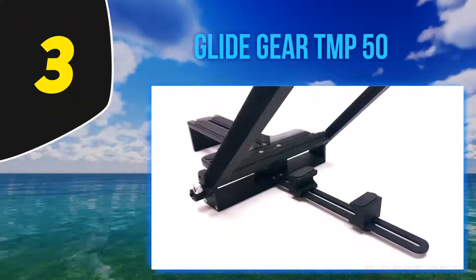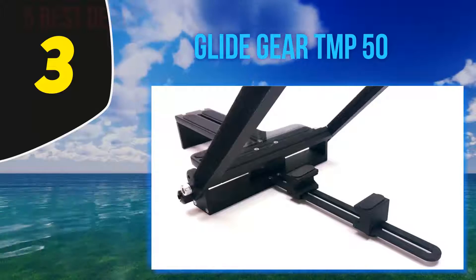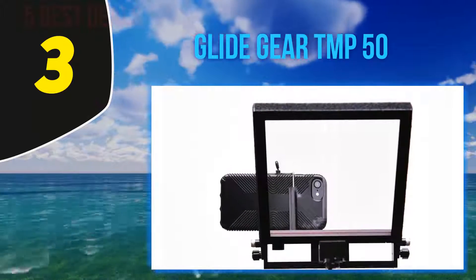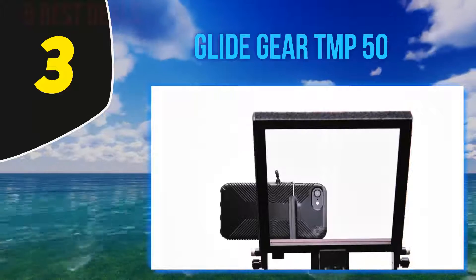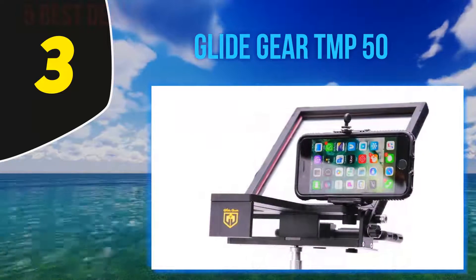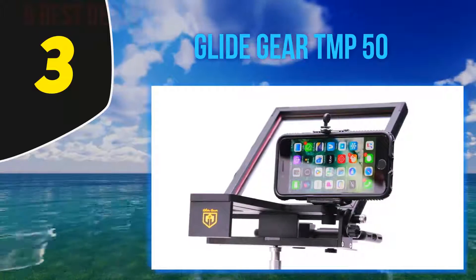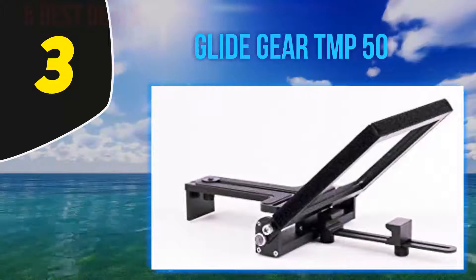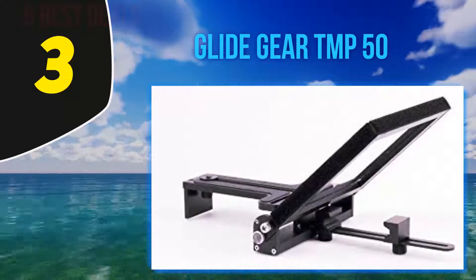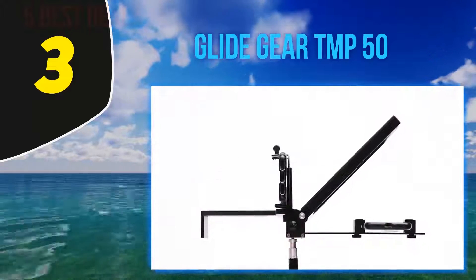At number 3, the Glide Gear TMP 50. This is one of the most popular smartphone teleprompters on the market right now. Glide Gear has built a reputation for providing great photo and video equipment at decent prices, and this is one of those models. The device supports smartphones and mini tablets up to 7x6 inches and can mount on different tripods.